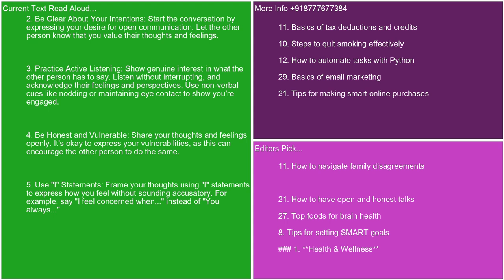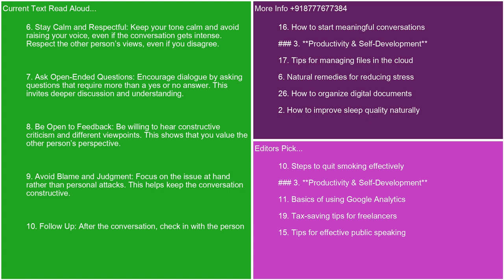Use nonverbal cues like nodding or maintaining eye contact to show you're engaged. 4. Be honest and vulnerable. Share your thoughts and feelings openly. It's okay to express your vulnerabilities, as this can encourage the other person to do the same. 5. Use I statements. Frame your thoughts using I statements to express how you feel without sounding accusatory. For example, say I feel concerned when, instead of you always. 6. Stay calm and respectful. Keep your tone calm and avoid raising your voice, even if the conversation gets intense. Respect the other person's views, even if you disagree. 7. Ask open-ended questions. Encourage dialogue by asking questions that require more than a yes or no answer. This invites deeper discussion and understanding.